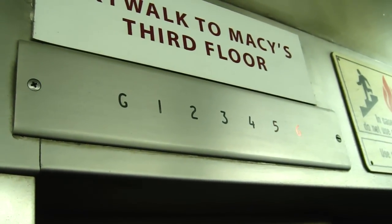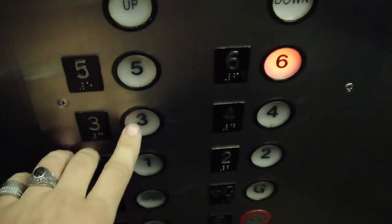Now, what floor are we going to now? Three is where Macy's is. All right, we're going down to three then. Watch the door open. This is a small elevator. That's the parking garage. Let's go to three. The door closed so you push the button.